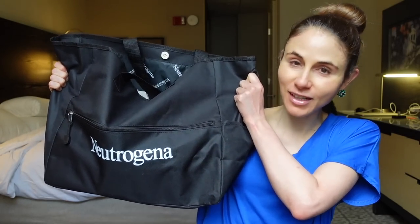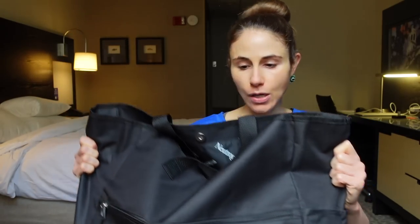Getting into it, of course I went to Neutrogena — one of my favorites — and they gave me this nice big tote which I'm going to use as my carry-on on the way back.